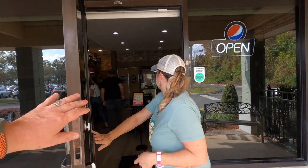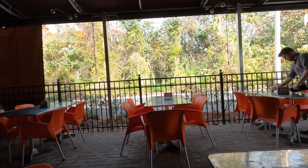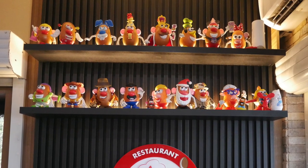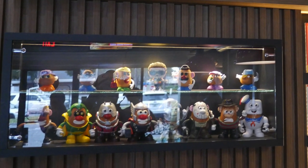Walking into this restaurant, the first thing I notice is it seems really small — the dining room is little — but there's a huge, beautiful outdoor area. Before you go outside, check out all of the Mr. Potato Heads they have — it's incredible. We decided to eat outdoors today because it is perfect, beautiful weather, especially in the middle of winter. This is why we visit Florida.